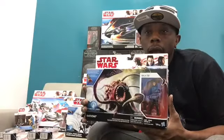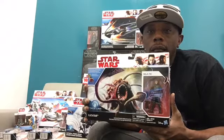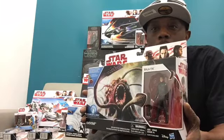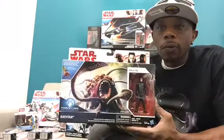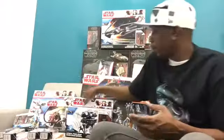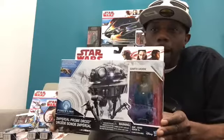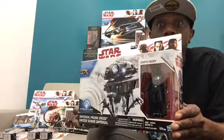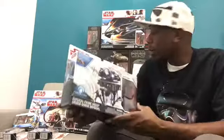So now let's get a look at the box sets. This is our Rathtar and Bala-Tik set — 3¾-inch figures. I profiled this during our Star Wars toy news segment for San Diego Comic Con, and now we actually have it in hand. I also picked up the Darth Vader and probe droid two-pack; I didn't have the probe droid in 3¾-inch size, so now I have it. I now have quite a few Vader figures.